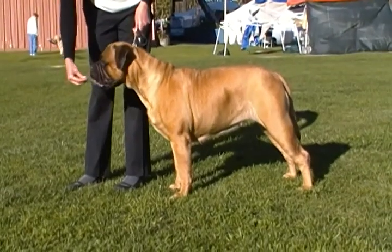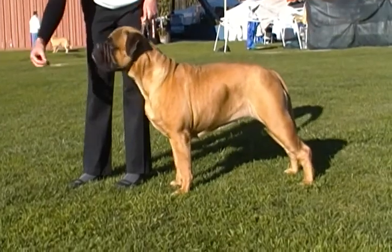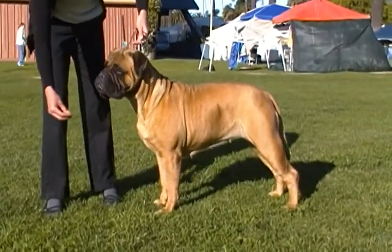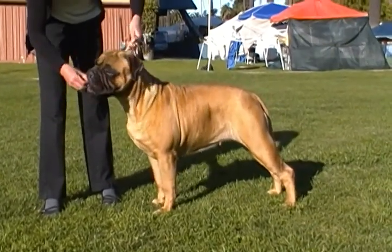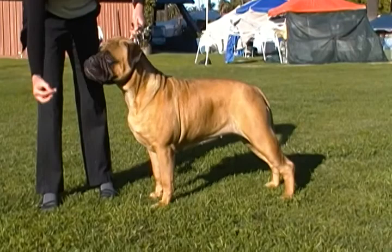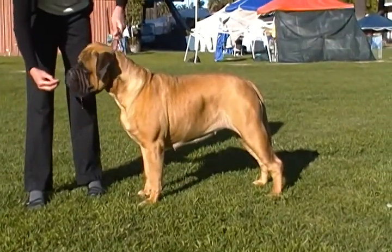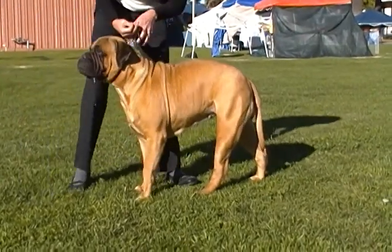This is Annabelle. She's almost 21 months old. She has all of her rally titles, her CGC, her CD. She has her Novice Agility Preferred, her Novice Jumpers Preferred. She has legs on her CDX, Grad Novice, and Open Agility Preferred, and Open Jumpers Preferred.